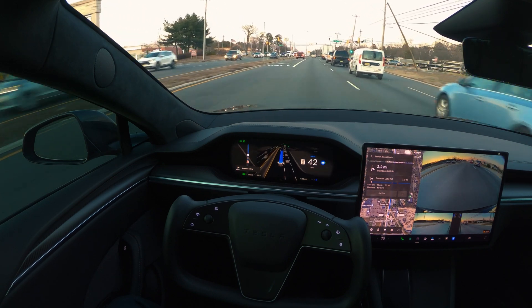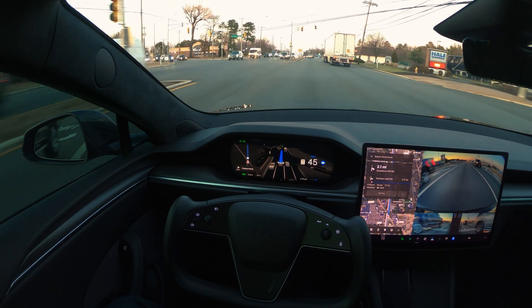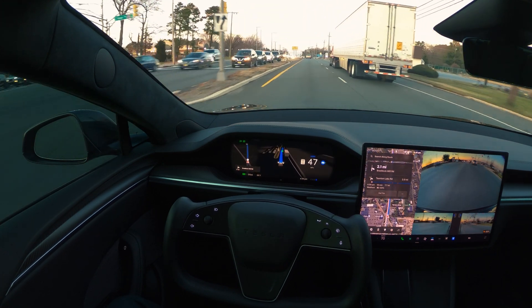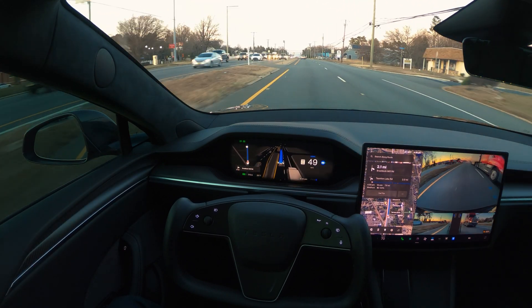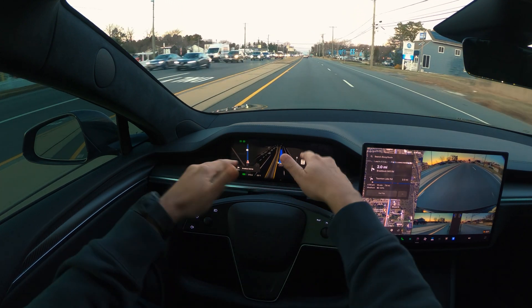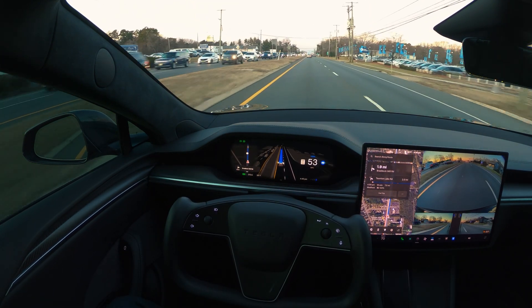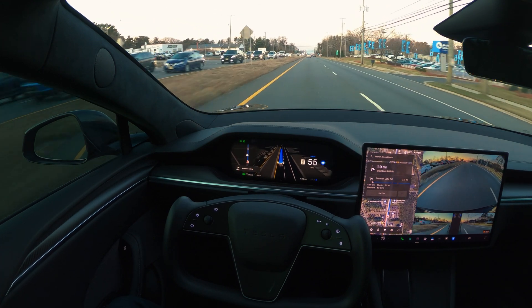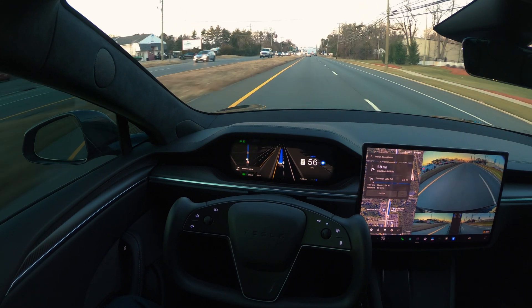The speed limit on the highway is 55 here and I'm going at 44 — it's probably following the other cars around. In this new version, the visualization has been really improved. There's virtually no lag between what the car is seeing and what's displayed — very much in real time.